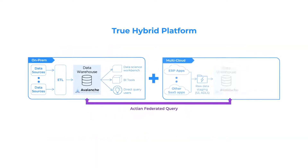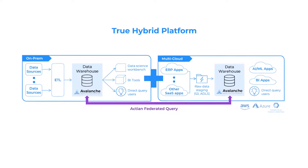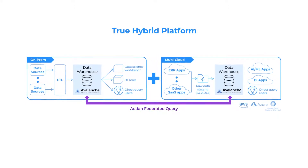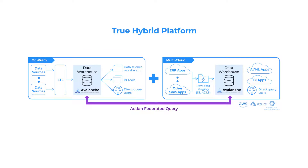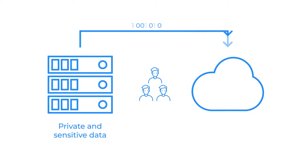Avalanche's federated query capability executes queries that access data from both on-premise and cloud data stores at the same time, without any data movement, which can often dramatically slow query performance. With this hybrid flexibility, users are free to keep their private and sensitive data on-premise and seamlessly migrate the data they choose to the cloud at their own pace — no need to worry about data silos.